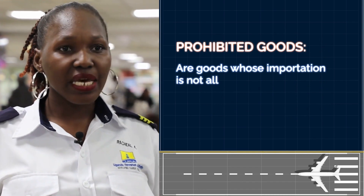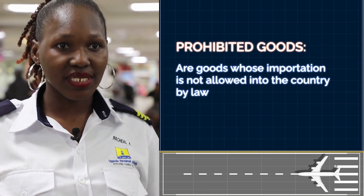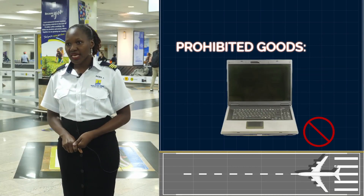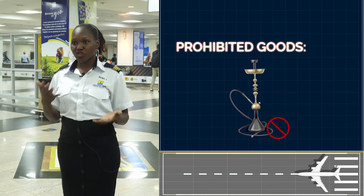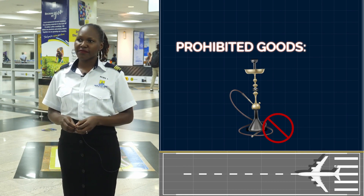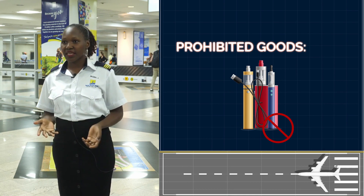Prohibited goods are goods whose importation is not allowed into the country by law. One of the examples is used laptops, then we also have shisha pots and all the other products of shisha, and then we also have electric cigarettes, amongst others.